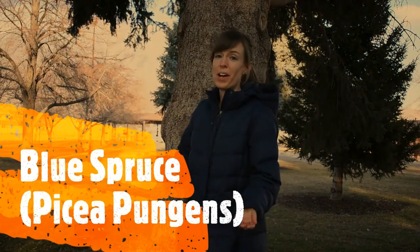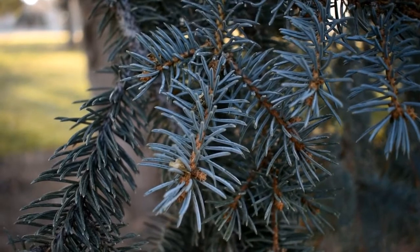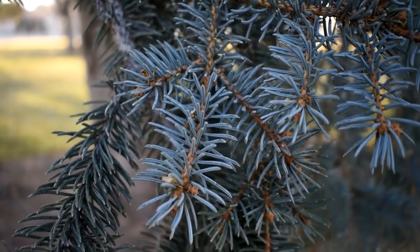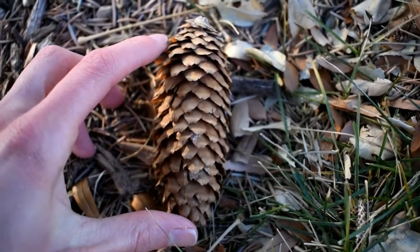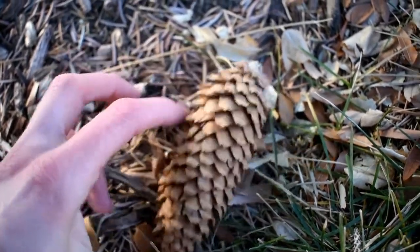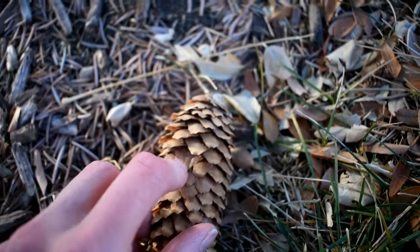This is a blue spruce behind me, and this tree is very common, especially where I am in Utah. There are a lot of varieties of blue spruce and some of them look more blue than others, but chances are if you find a spruce and you're in Utah or in the Mountain West, there's a pretty good chance it's a blue spruce. The needles of the blue spruce are very prickly and have a waxy coating that makes them look blue. The cones are pretty long — anywhere from two and a half to four and a half inches — and the scales are pretty flexible with teeth in them; they're not smooth.